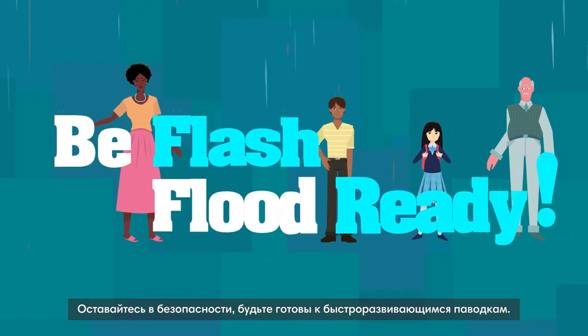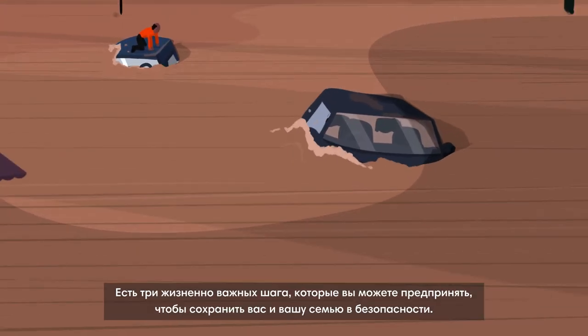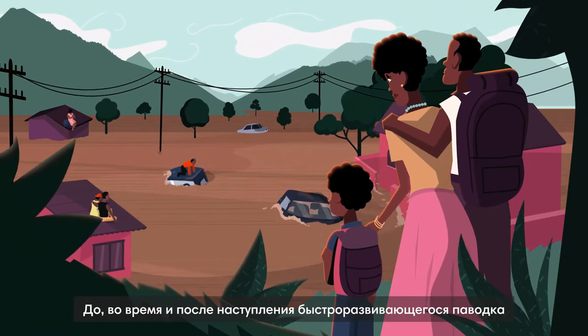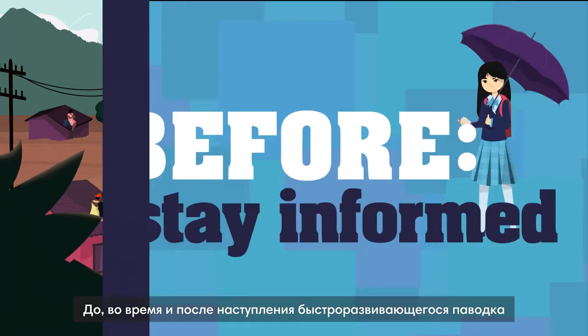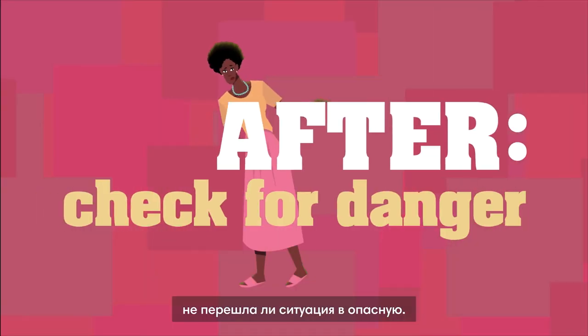Stay safe. Be flash flood ready. Flash floods can be deadly. There are three vital steps to keep yourself and your family safe before, during and after a flash flood: Stay informed. Act quickly. And check for danger.